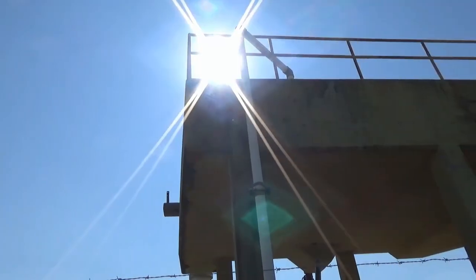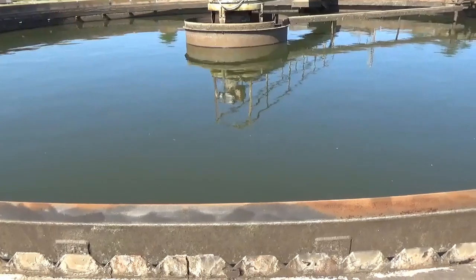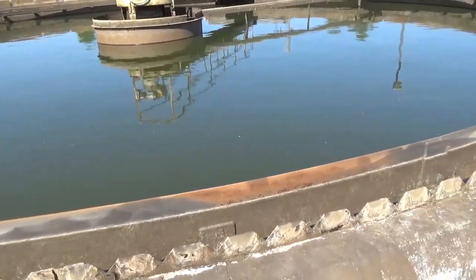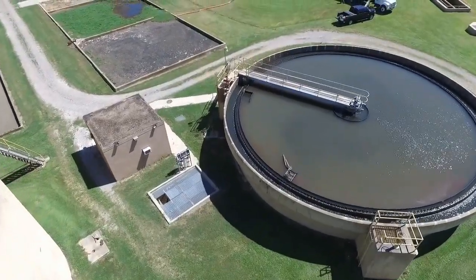It's pumped from the grid chamber, comes down, and goes into the primary clarifier. What it does is pump it in there with a scraper that continuously turns, knocks the trash, and the trash settles.